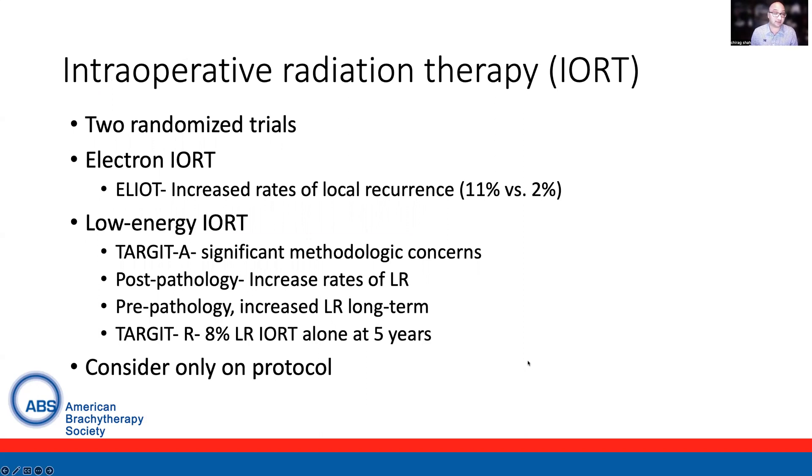With regards to intraoperative radiation therapy, there are two key randomized trials. Electron IORT was evaluated in the ELIOT trial and updated recently, with long-term local recurrence rates found to have a significant increase with the use of electron IORT. For low-energy IORT, the most commonly referenced trial is TARGET-A, which has generated significant controversy. There are significant methodologic concerns with the update: the trial was not provided as a full study update, but rather as two separate publications with the two strata provided separately — inconsistent with how the trial was initially presented at five-year outcomes in 2014. The post-pathology cohort of IORT patients had increased rates of local recurrence that exceeded the non-inferiority criteria, and as such this should not be recommended.